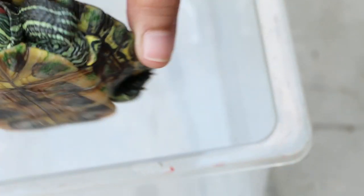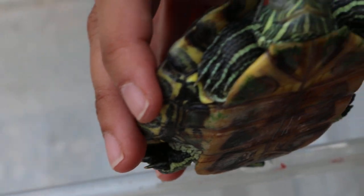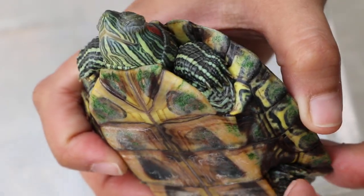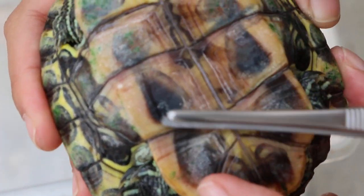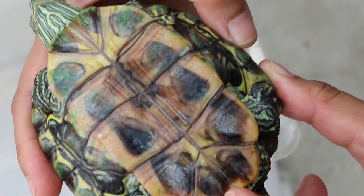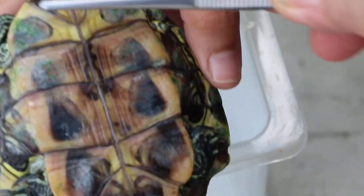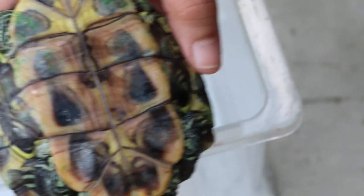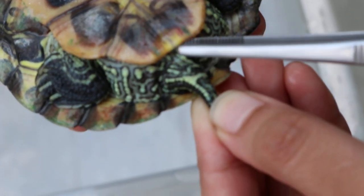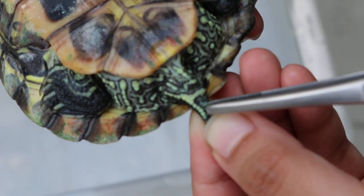This is a female. You can tell — first of all, the claws are not very long, they're short on the front claws. Below, the plastron — the lower shell — should be flat, not concave. And normally the vent is quite near to the base of the back of the shell, whereas in a male it would be further out.